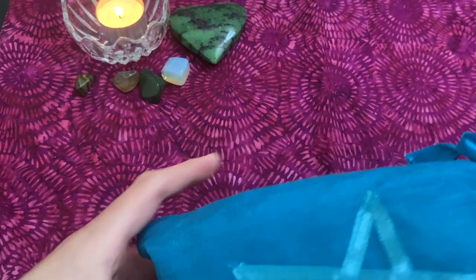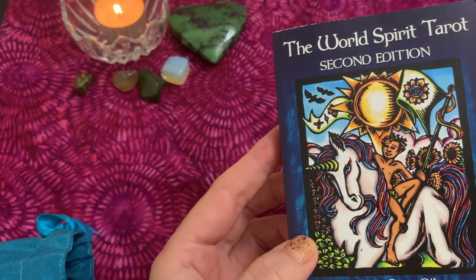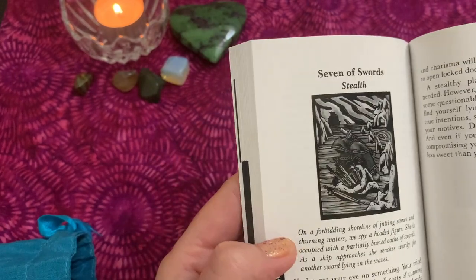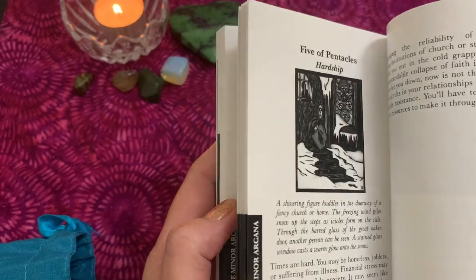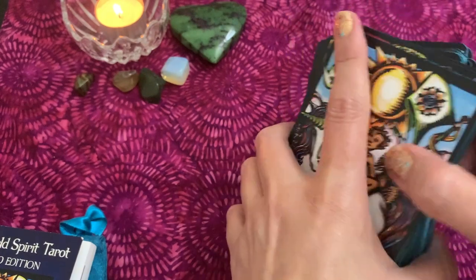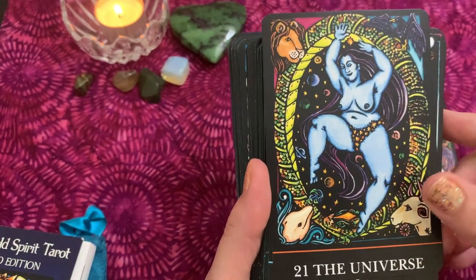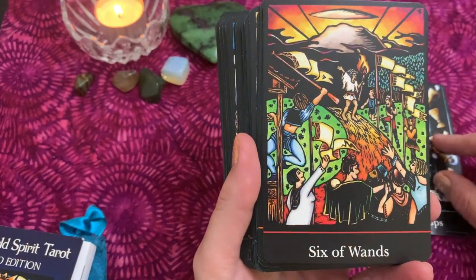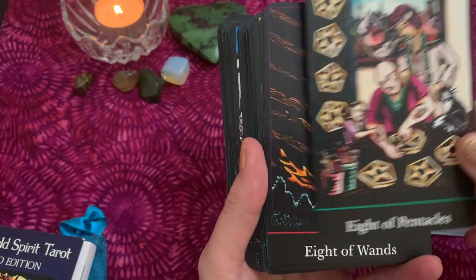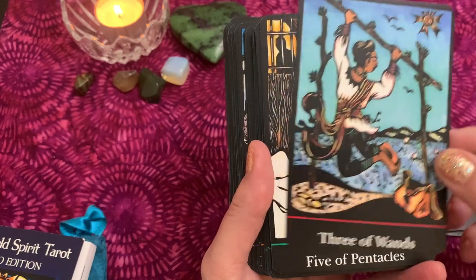Next is the World Spirit Tarot second edition by Lauren O'Leary and Jessica Shudo Godino — I think it's an independent deck from 2001, not sure if it's still in print. I've trimmed mine — the backs are edged in blue. It had a black border all the way around and I trimmed a little bit off the bottom border as well. I like it much better with the borders off — it's a beautiful deck.